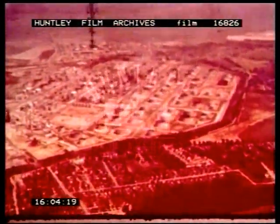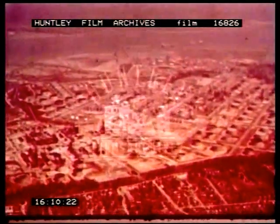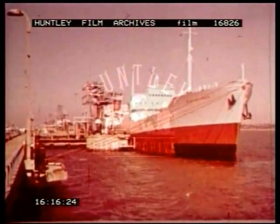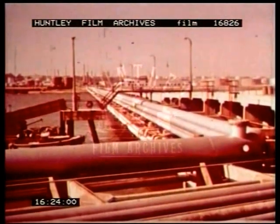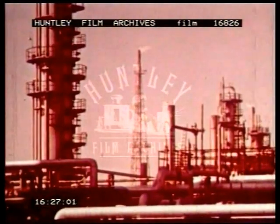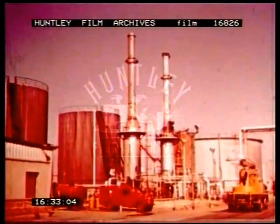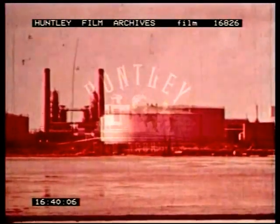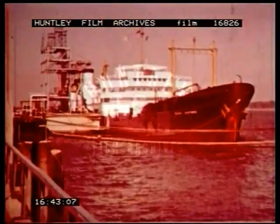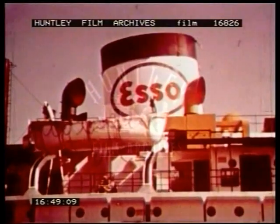At Fawley, at the southern end of Southampton Water, a large petroleum refinery has been built. It is supplied with crude oil brought from the Middle East and the Gulf of Maracaibo in large ocean-going tankers. The vast installations at Fawley cover three and a half thousand acres of infertile land. The refined products are stored in tanks to await distribution, mainly by coastal tankers, to installations along the southern and eastern coasts of the country.